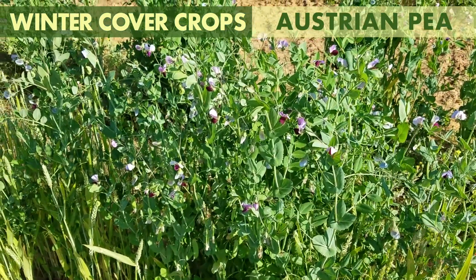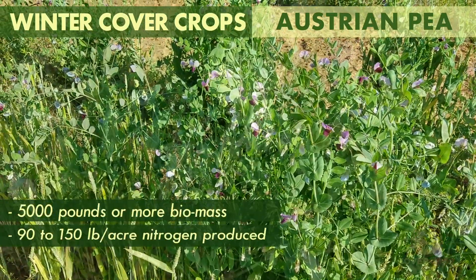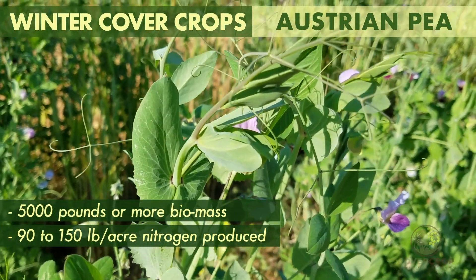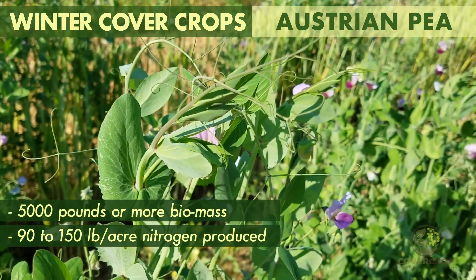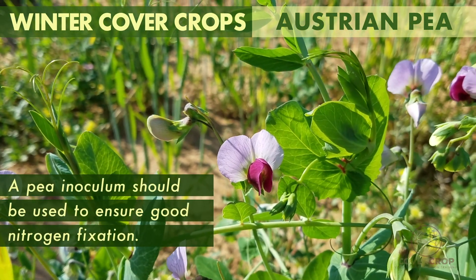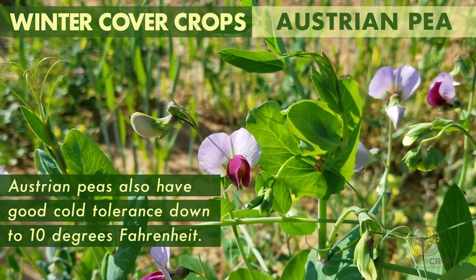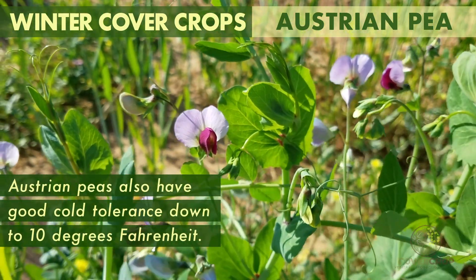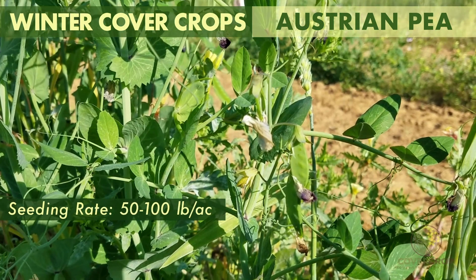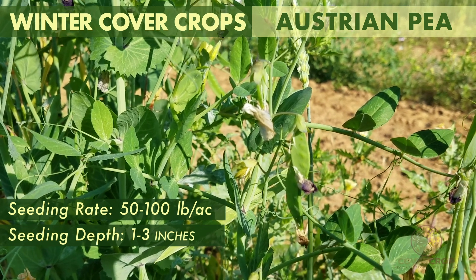Austrian pea is a cool-season legume with good biomass and nitrogen production. It may produce more than 5,000 pounds of dry biomass per acre and 90 to 150 pounds or more of nitrogen per acre. A pea inoculant should be used to ensure good nitrogen fixation. Austrian peas also have good cold tolerance down to 10 degrees Fahrenheit. It is seeded at rates of 50 to 100 pounds per acre at a depth of 1 to 3 inches to maximize germination.